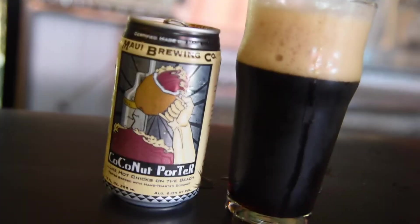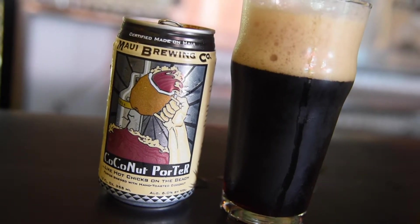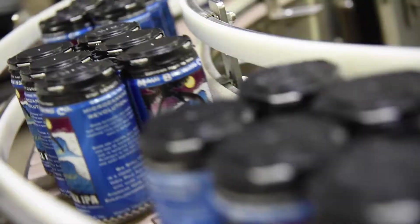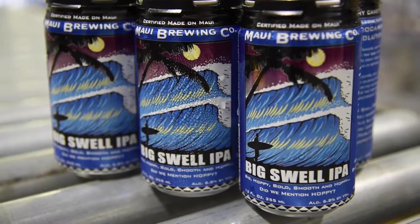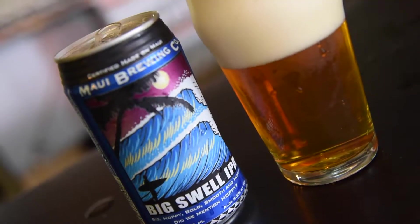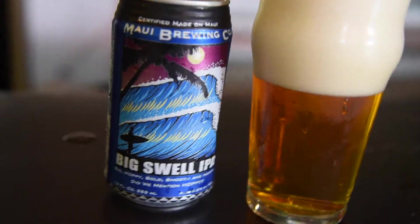Now this is the beer that put us on the map. We began brewing it early in 2006. Big Swell IPA is an American IPA, or India Pale Ale. It's about 6.8% alcohol by volume — big, hoppy, bold, smooth, really complex IPA with a nice malt backbone, making it very balanced to drink.